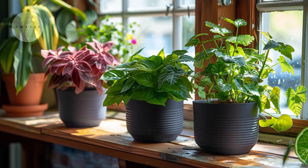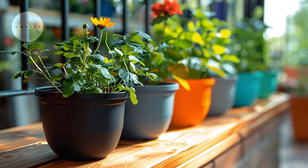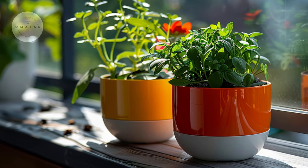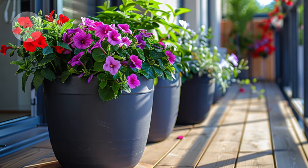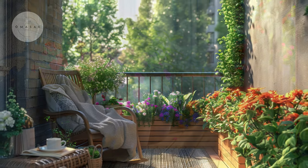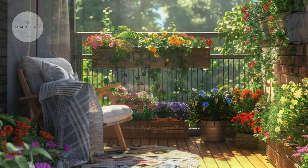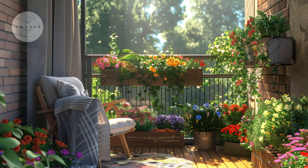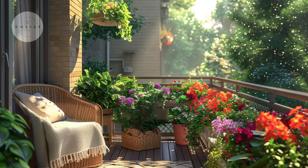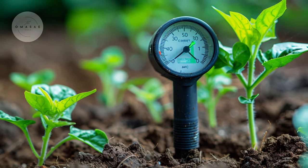Another effective strategy is using self-watering containers, which are designed with reservoirs that provide a steady supply of water to plants as needed. These containers reduce the frequency of watering and help prevent overwatering, which can be detrimental to plant health in small spaces with limited drainage. Self-watering containers are ideal for balconies, patios, or indoor gardens, offering convenience and ensuring plants remain adequately hydrated even during hot weather spells. Place these containers in areas with adequate sunlight and monitor soil moisture regularly using a moisture meter or by testing the soil with your finger.